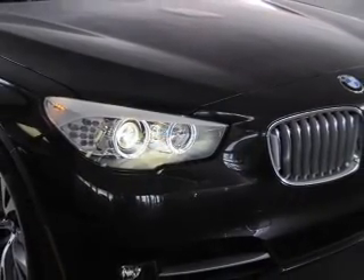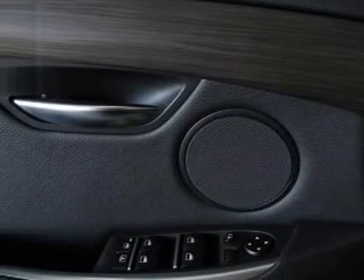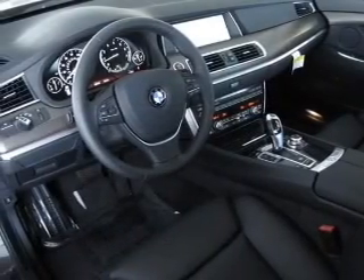Navigation included to help you get to your destination with ease. You will appreciate the safety feature of anti-lock brakes. Let the outside in with a built-in sunroof. Memory settings are just one of the extras.